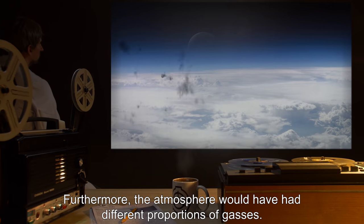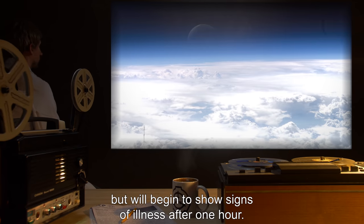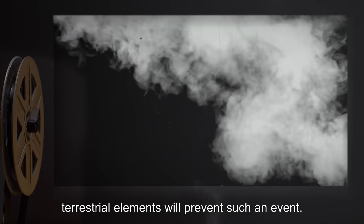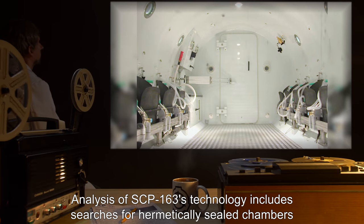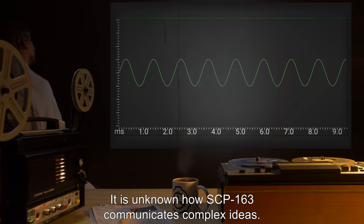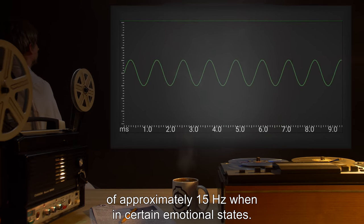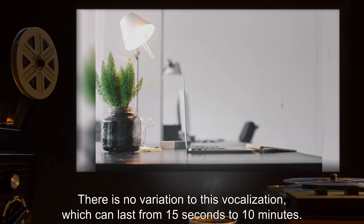A full table of safe and unsafe chemicals along with dietary requirements is contained in manual M-163-1. Furthermore, the atmosphere would have had different proportions of gases. SCP-163 is able to survive in our atmosphere for some time without mechanical aid, but will begin to show signs of illness after one hour. Air that is filtered to remove certain common terrestrial elements will prevent such an event. Analysis of SCP-163's technology includes searches for hermetically sealed chambers which may contain evidence of its home atmosphere. It is unknown how SCP-163 communicates complex ideas.